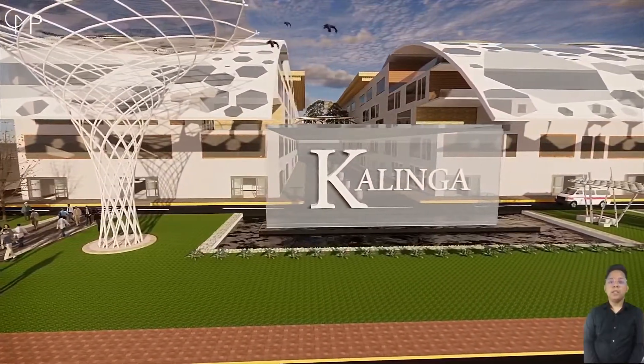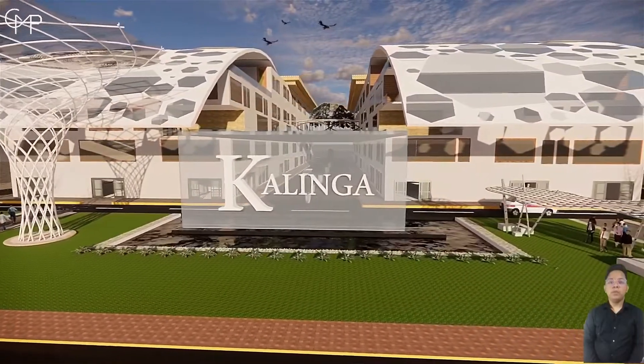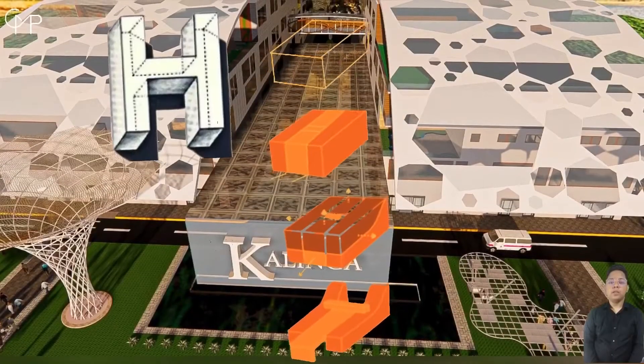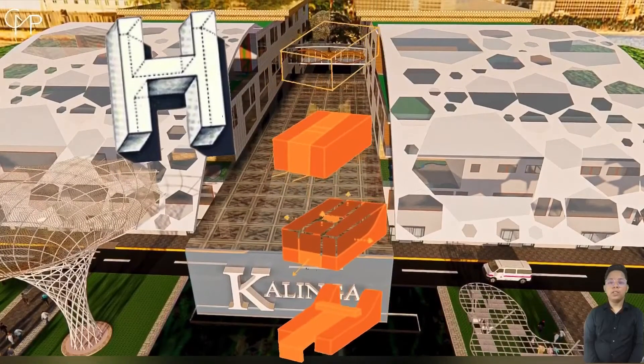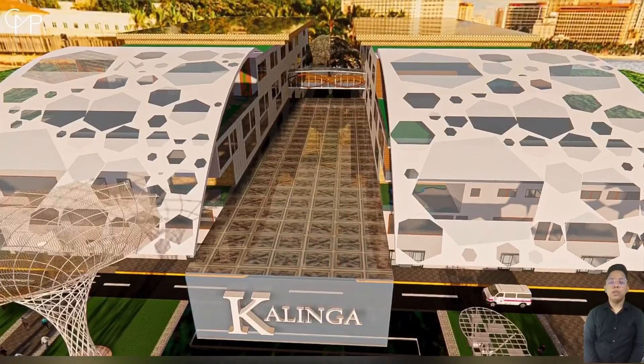The master plan responds to the site using natural landscape for orientation to create a hospital building blending the landscape smoothly. The building shape of H organizes flow, security, and accessibility, separating the hospital spaces from the school area.